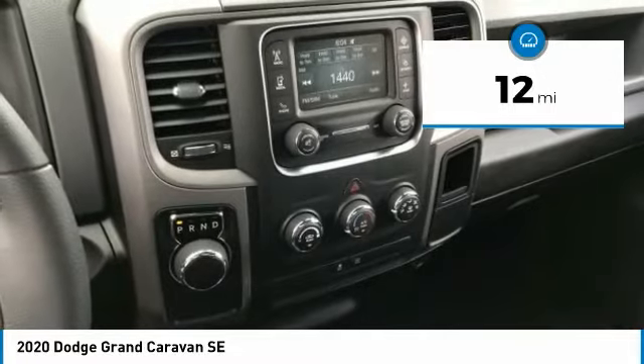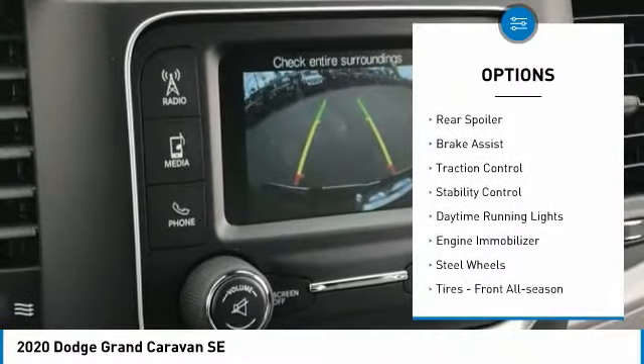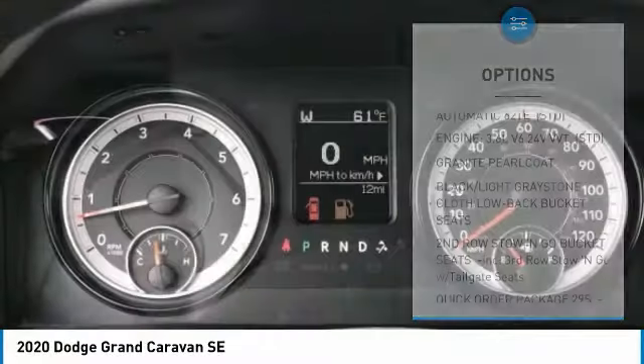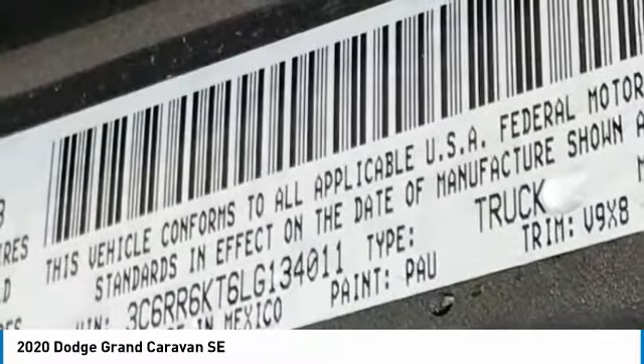This vehicle has less than 100 miles. Here are some of this vehicle's great options: tire pressure monitor, heated mirrors, rear spoiler, brake assist, traction control, stability control, daytime running lights, engine immobilizer, steel wheels, tires, front all season.